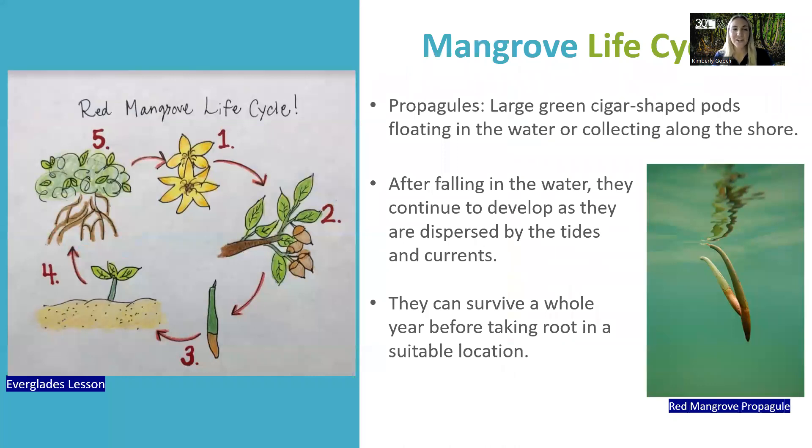A really neat lesson from our education team is all about the mangrove life cycle. Along the coast, you may have seen large green cigar-shaped pods floating in the water or collecting along the shore. Those are called propagules. They're much more developed than a seed — they are living and growing while still attached to their parents. After falling in the water, they continue to develop as they are dispersed by tides and currents. They can survive a whole year floating in the water before taking root in a suitable location. That's why you'll see mangrove tree islands out in the middle of the water.